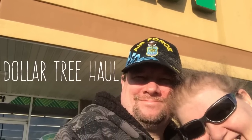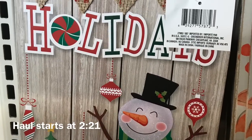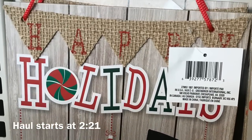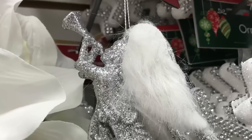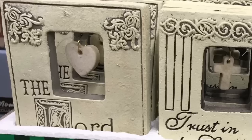Hi everybody, welcome back to my channel. We're going to show you a Dollar Tree haul, but first we're going to show a few things that I love. This sign looks like whitewashed wood and has a little burlap on it, and this angel was gorgeous — her wings are all feathery, she was in silver and gold.